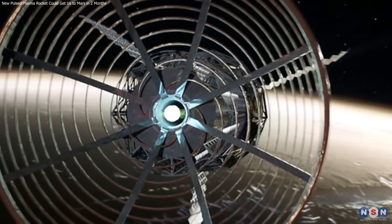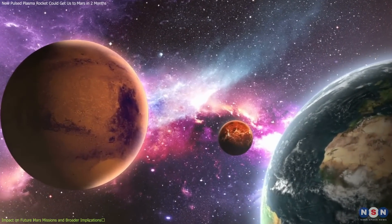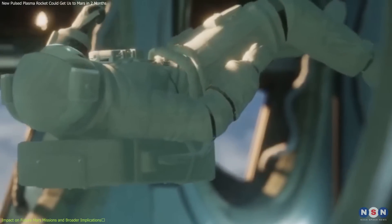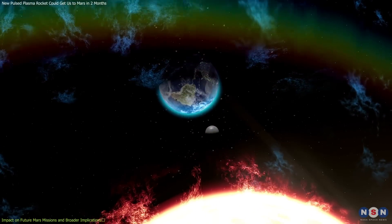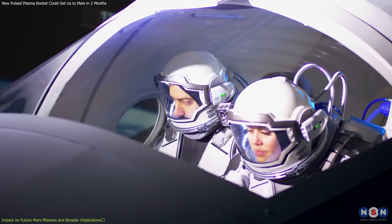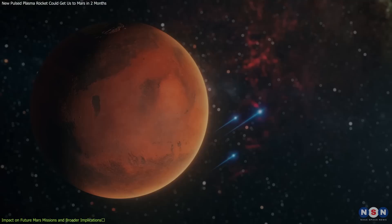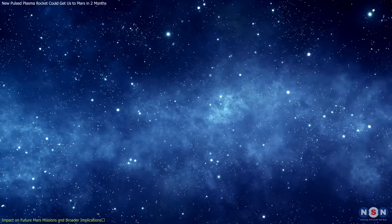One of the most significant advantages of the PPR is its ability to reduce travel time to Mars from the current six to nine months down to just two months. This drastic reduction in travel time has profound implications for the feasibility and safety of manned missions. Shorter travel times mean reduced exposure to the harsh conditions of space, including galactic cosmic rays and solar radiation, which pose significant health risks to astronauts. The PPR's capability to support heavier spacecraft allows for additional shielding to protect the crew, enhancing their safety and well-being during the journey. Beyond Mars, this propulsion system opens up possibilities for exploring the outer planets, moons, and even interstellar space.